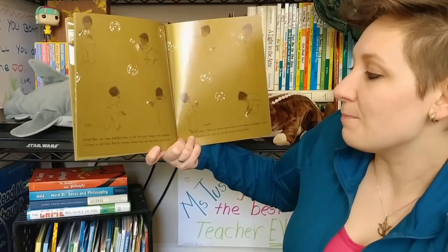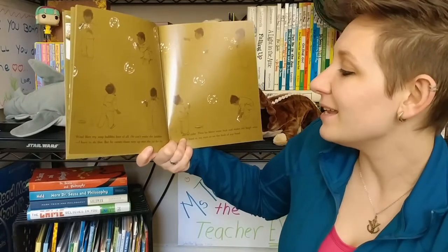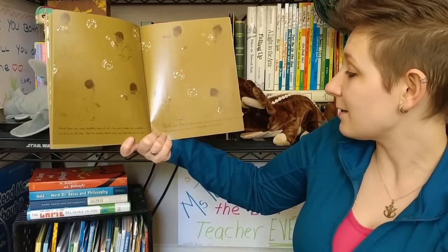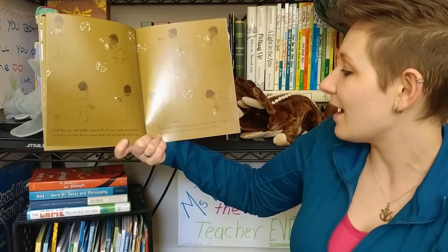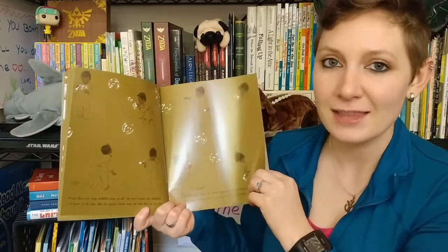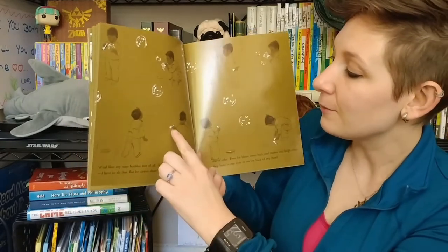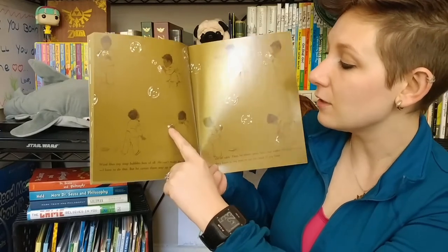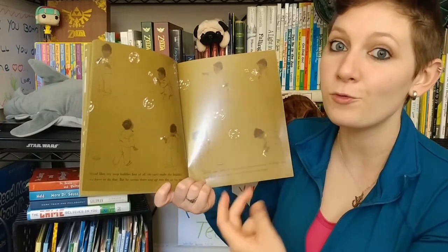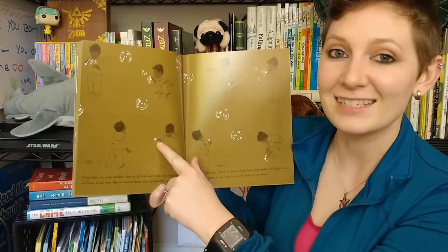Wind likes my soap bubbles best of all. He can't make bubbles — I have to do that. But he carries them way up into the air for the sun to color. Then he blows some back and makes me laugh when they burst in my eyes or on the back of my hands. Is Gilberto right that wind can't blow bubbles? Because looking at Gilberto's bubble wand, it seems like you have to put your mouth on it and blow using your own wind power — the real wind would have a hard time getting into that tiny mouthpiece.